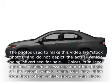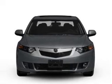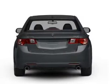Get noticed in this 2009 Acura TSX. This is the set of wheels you've been looking for, with an efficient four-cylinder engine. The powertrain includes front-wheel drive connected to a manual transmission that'll keep you in touch with your vehicle.